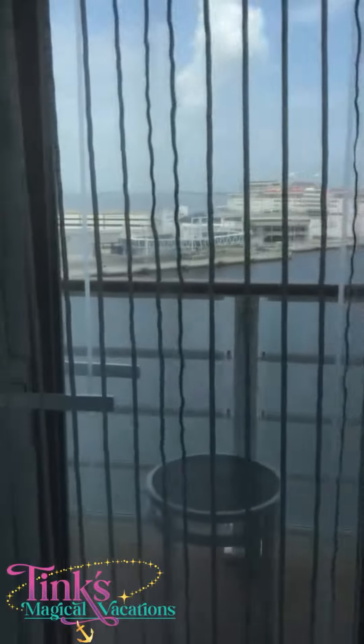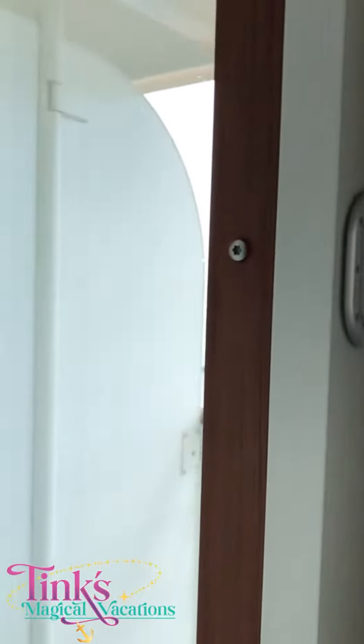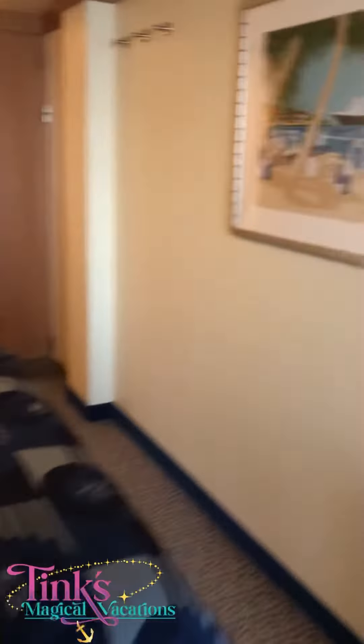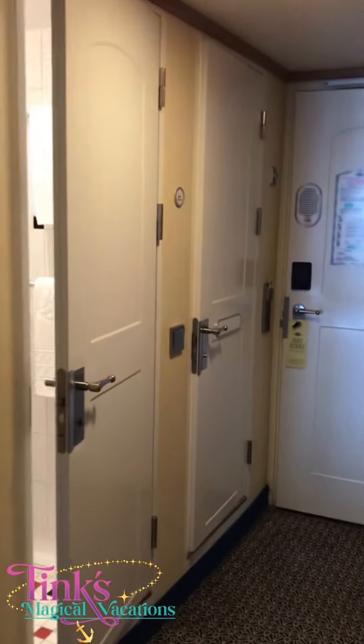Then you can head out onto the veranda. We are port side, so we get to look at the Carnival ship over there. The verandas do open, so if you're sailing in connecting cabins and have family, you can have your stateroom host open that veranda for added space to socialize and enjoy your family time.